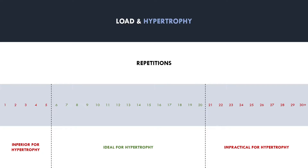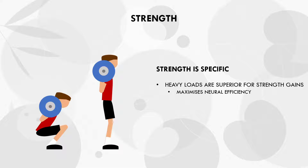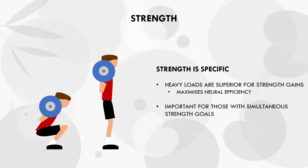The first indirect impact is on strength gains. Unlike hypertrophy training, strength follows the principle of specificity. This means that to get stronger at a lift, you need to train that specific lift with heavy loads. This is to maximise neural efficiency, something that is only achieved by lifting heavier loads. So quite clearly, the loads used will significantly impact strength gains, with heavier loads being more favourable. While this doesn't directly impact muscle growth, it may be important for some trainees who have simultaneous strength goals in conjunction with their hypertrophy training.